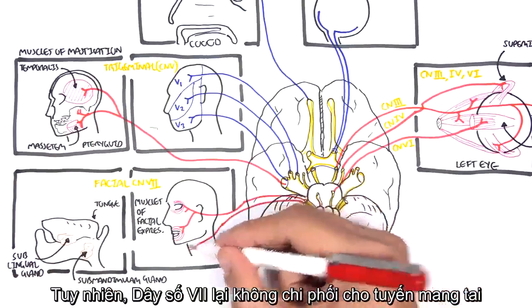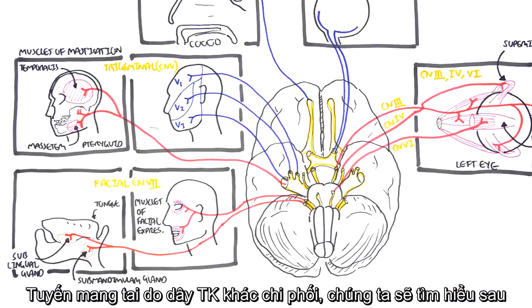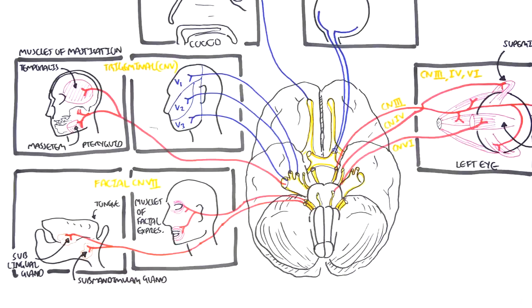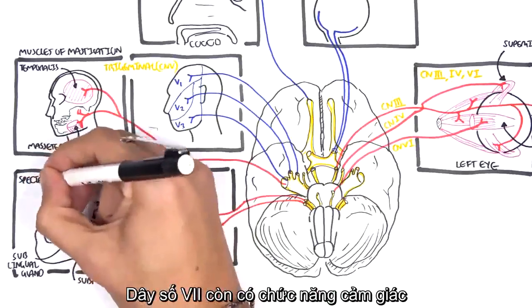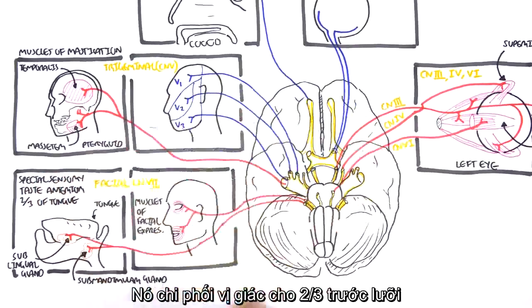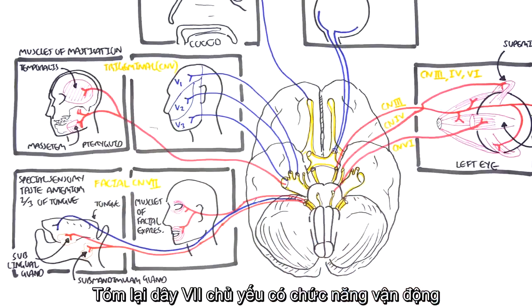The facial nerve does not supply the parotid glands — those are supplied by another cranial nerve. However, the facial nerve does pass through the parotid glands, so care must be taken when surgically removing them. The facial nerve also provides taste sensation for the anterior two-thirds of the tongue, making it a significant nerve with mostly motor function.